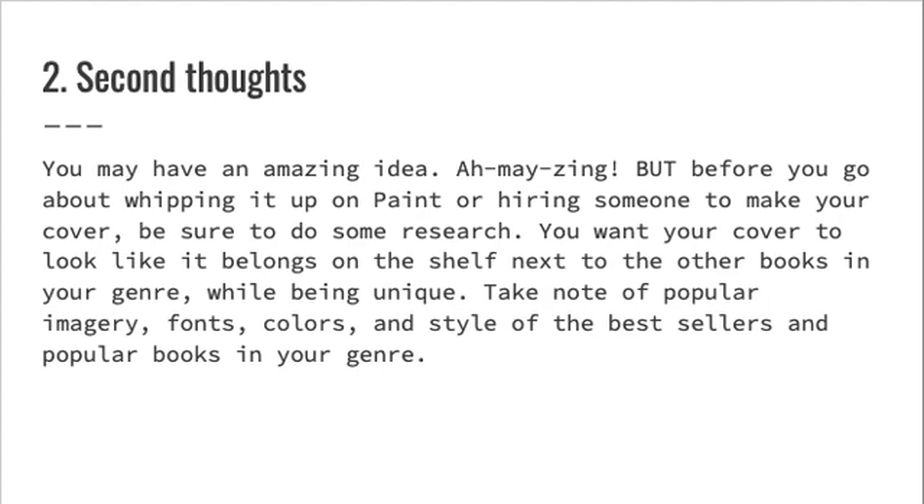Two: second thoughts. You may have an amazing idea — amazing! — but before you go about whipping it up on paint or hiring someone to make your cover, be sure to do some research. You want your cover to look like it belongs on the shelf next to the other books in your genre, while also being unique. Take note of popular imagery, fonts, colors, and style of the bestsellers and popular books in your genre.